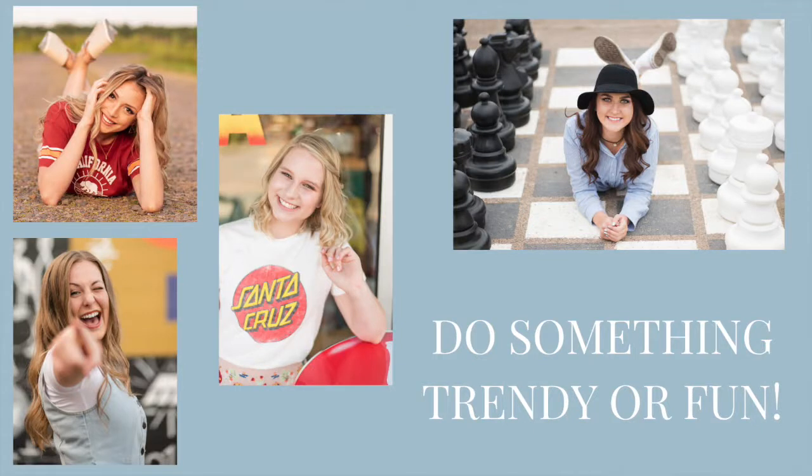The next piece of advice we could offer you is to do something trendy. You get up to four outfits, so you could have one of them be a little bit more fun and trendy — like a t-shirt with a fun logo on it, maybe where you're going to college, something unique, something that's really in at the time that's kind of fun to look back on. So think about that — do something a little bit out there and fun, adding a scrunchie or any of those little trends that are going on right now, because it'll be fun to look back at your senior pictures and say, 'Oh, I remember that was the style.'